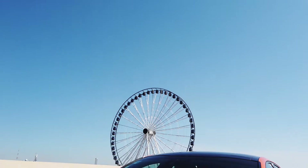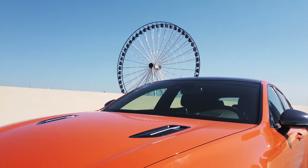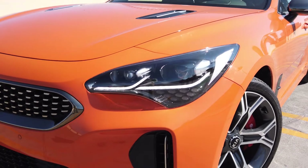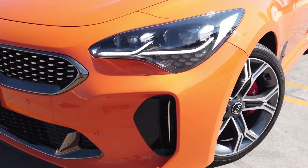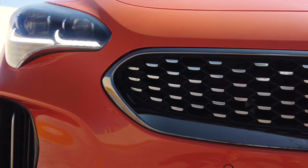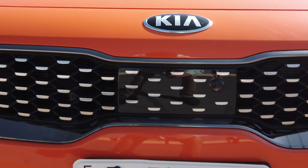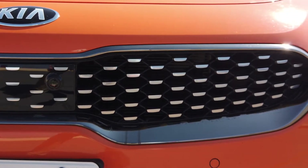Y este diseño exterior que lo hace ver muy agresivo, un diseño basado en las ideas alemanas que no niega un poco de esos rasgos. Además tiene partes características como la parrilla nariz de tigre de Kia. Los faros y algunos detallitos que están viendo ustedes en pantalla también nos gustan bastante.